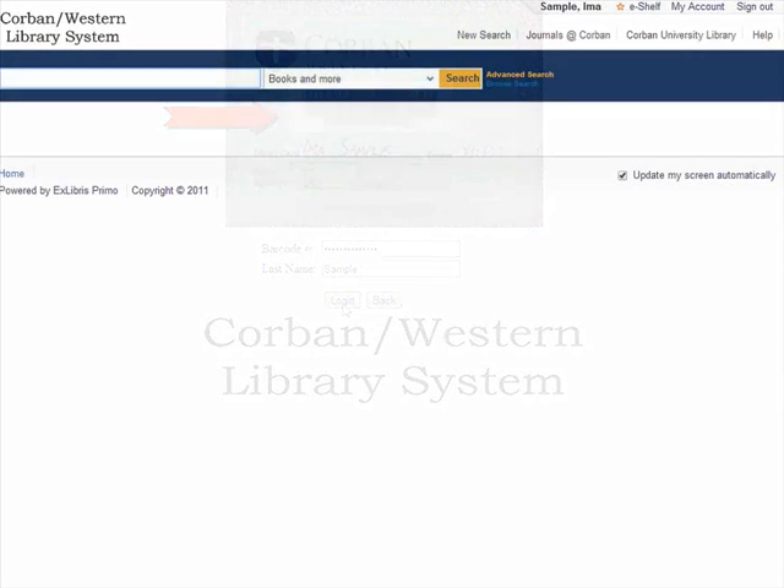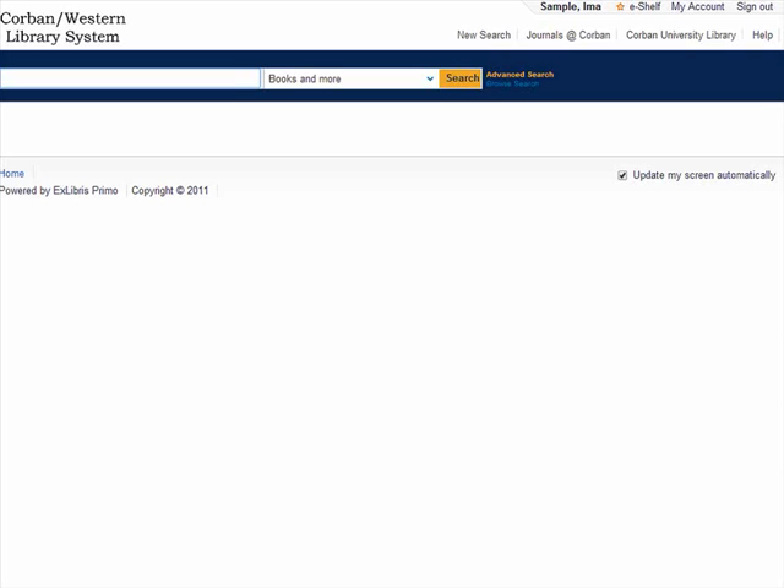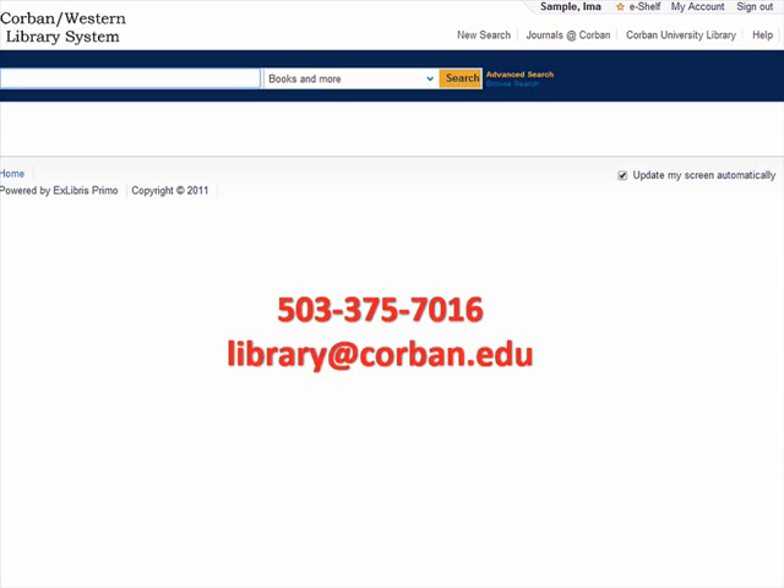If you have difficulties logging in, please feel free to contact the Corbin University Library at 503-375-7016 or library@corbin.edu.